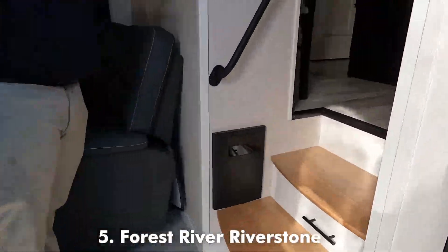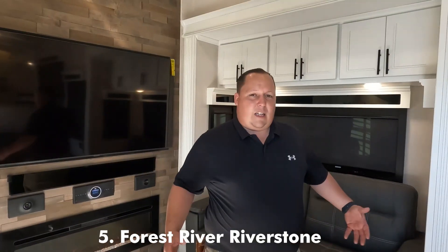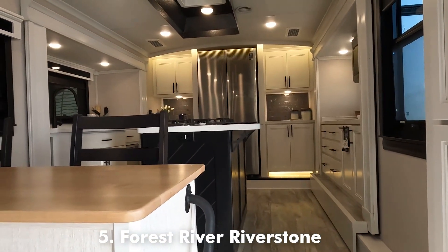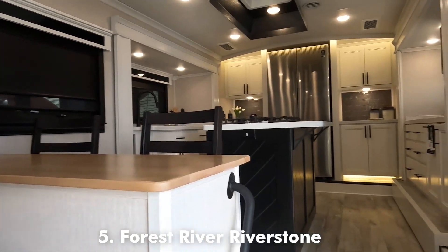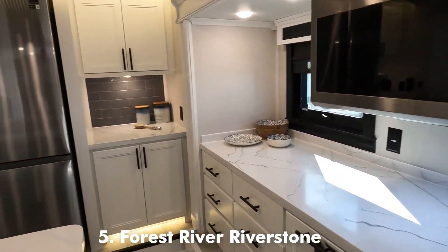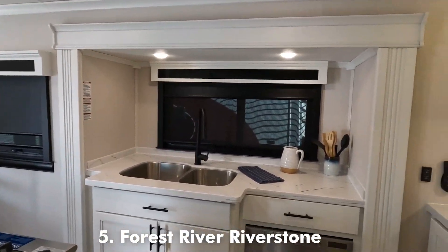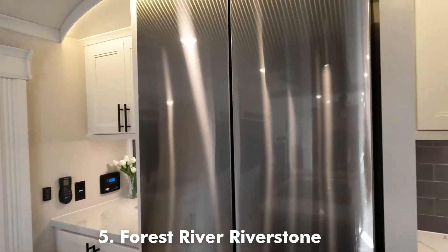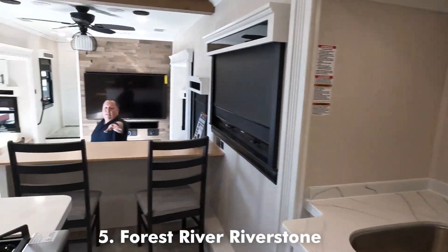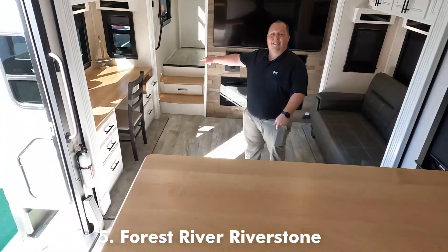Look at that front kitchen — it has the kitchen island and everything. Coming on in here, I mean, look at this front kitchen. This is absolutely beautiful. Kitchen island. Look at the little steam guard up top — that is so cool. Nice refrigerator. I like how the refrigerator's on the hitch end. And there are actually two slide-outs up there. No dinette in this unit either — you've got the bar style, but also a desk area.